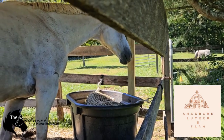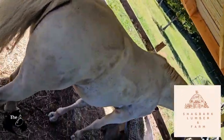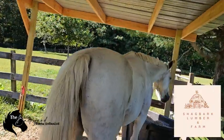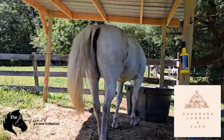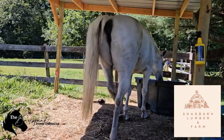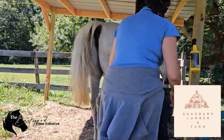Hey everyone, welcome back to the Backyard Horse Enthusiast. Today we're going to dive into winter wellness and I've got some horse care tips for a healthy coat. With colder weather setting in, it's really important to ensure that your best friend stays healthy and comfortable.